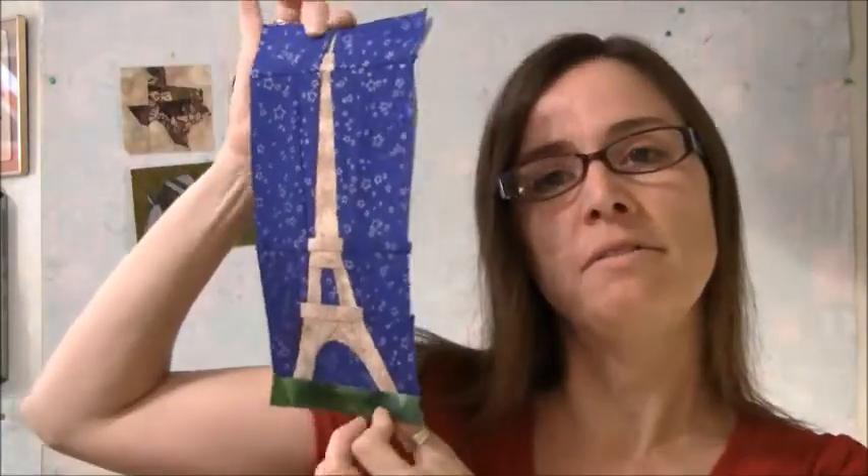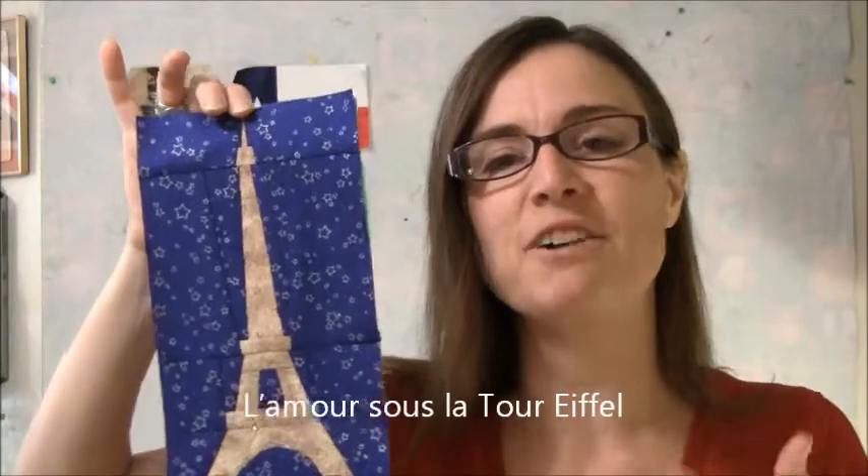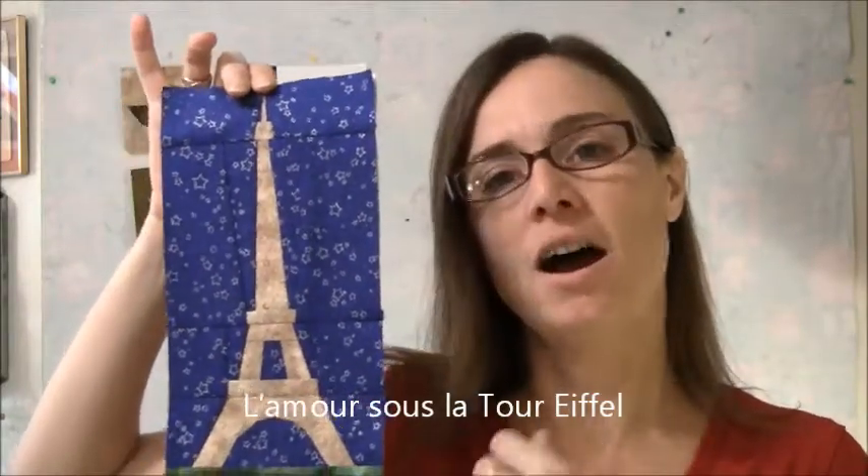The armadillo has been very popular — I'm glad you guys are enjoying him so much. Even though I'm not a big fan of armadillos, he was fun to design and I have to admit he's cute. Last week I posted another new pattern that has nothing to do with Texas and everything to do with the fact that my daughter Elena was in France in July. Inspired by a photo of her in front of the Eiffel Tower, I designed this pattern for her.